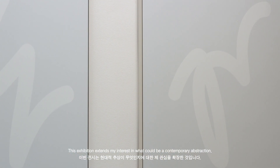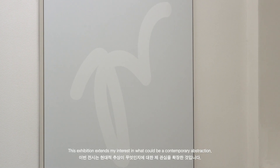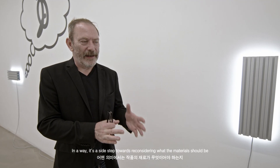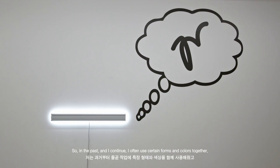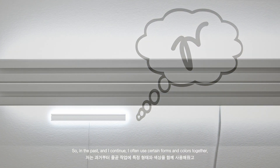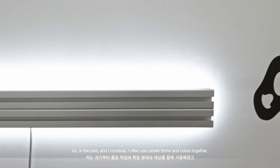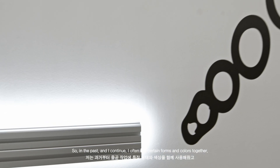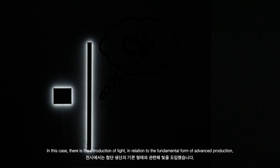This exhibition kind of extends my interest in what could be a contemporary abstraction, and in a way it's a sidestep towards reconsidering what the materials should be and what they are operating in relation to. In the past, and I still continue, I'm often using certain forms and colour together. In this case there's the introduction of light in relation to the fundamental form of advanced production.